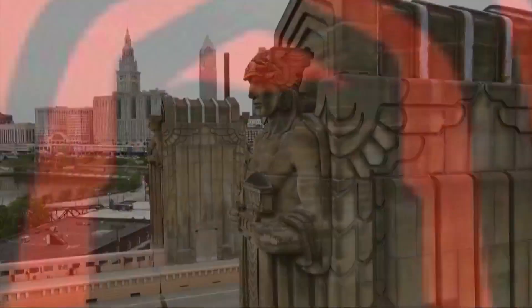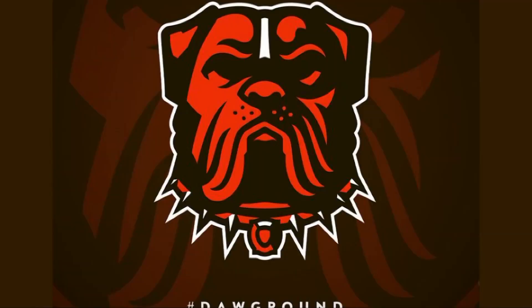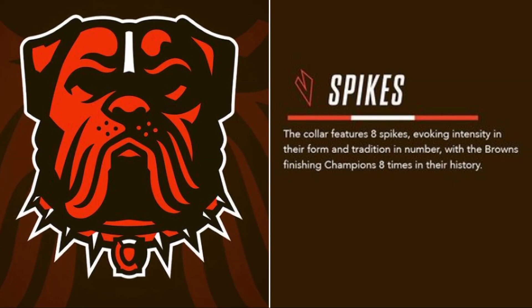The dog's chin is an outline of the Hope Memorial Bridge, also known as the Guardian Bridge. The eight spikes on the collar represent the Browns finishing as champions eight times in team history — four NFL championships and four All-America Football Conference championships. The dog's tag is the outline of Municipal Stadium, and the section highlighted in white represents the east end zone, the Dog Pound.